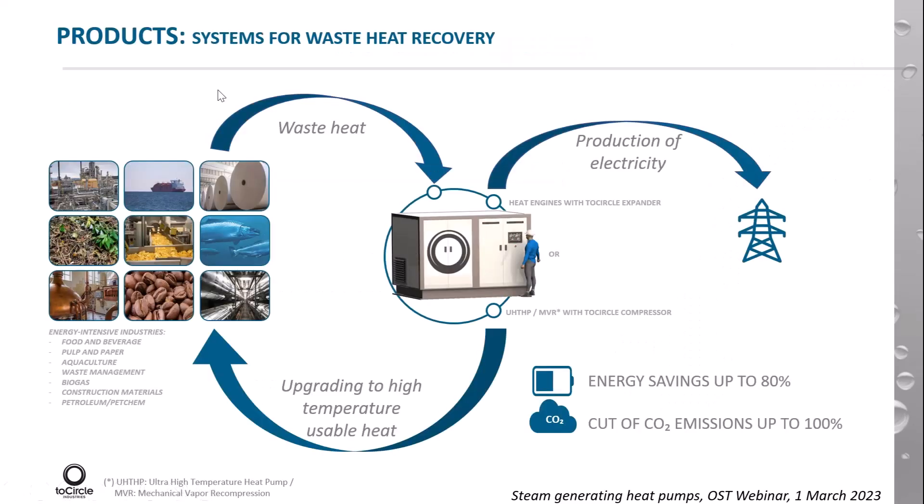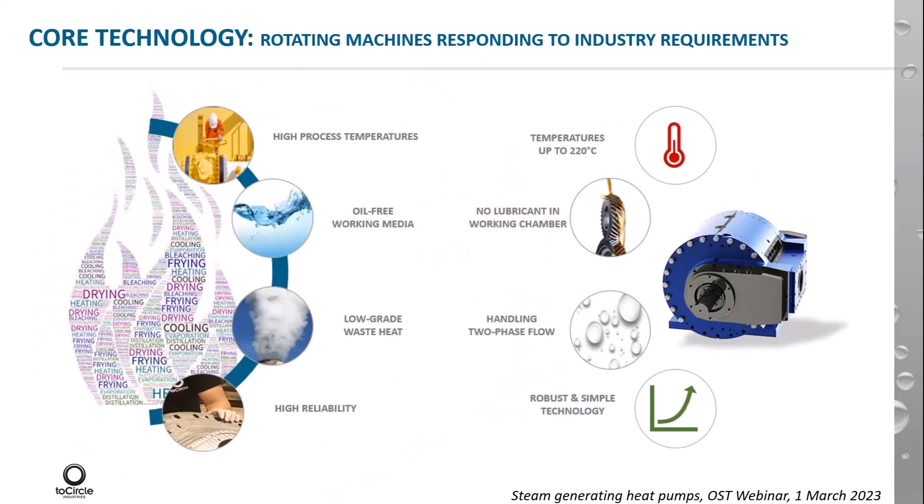Our products deliver systems to recover waste heat in two ways: producing electricity using our system as a heat engine, or upgrading it to high temperature heat. This is today's topic and TwoCircle's current focus. More specifically, we are right now trying to go to market with our first products, and that's an MVR system. These systems are based on a rotating machine.